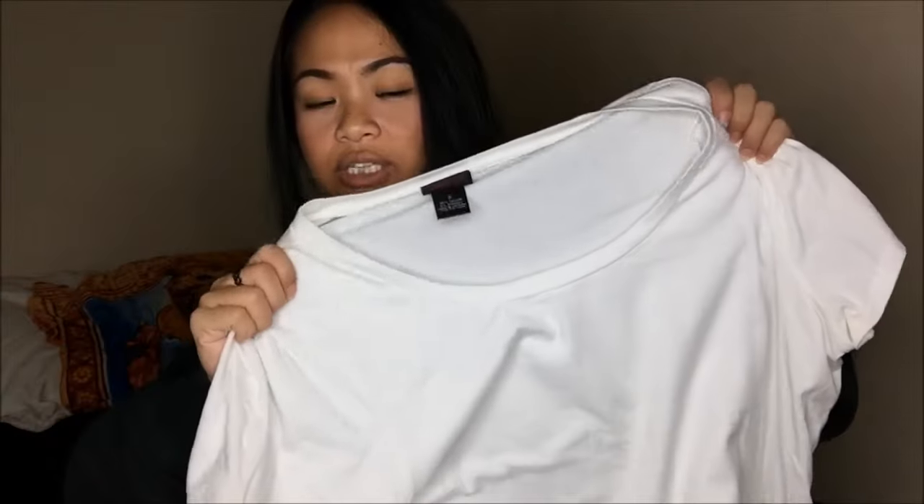This is the last Torrid t-shirt I got. This is actually a white t-shirt, size 2 again. So another $0.25.